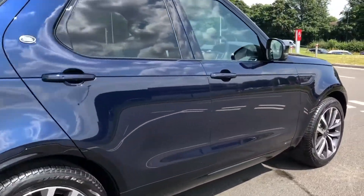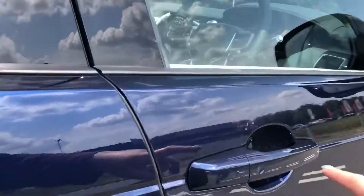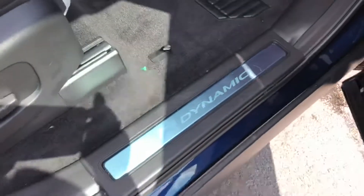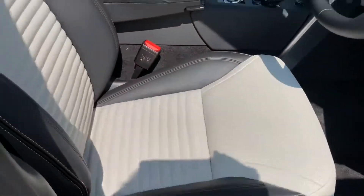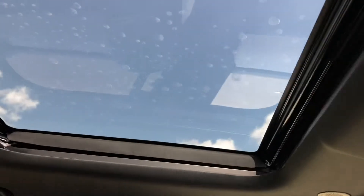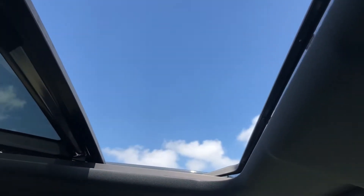Going around and into the front of the vehicle, we have our dynamic tread plates and a lovely two-tone leather interior which is easy to clean. You have two panoramic roofs — the one at the back is fixed and the one at the front is opening, which is really nice on a sunny day like today or just if you want some fresh air.